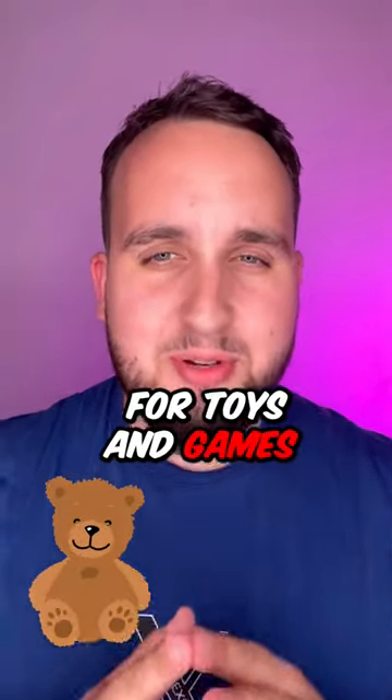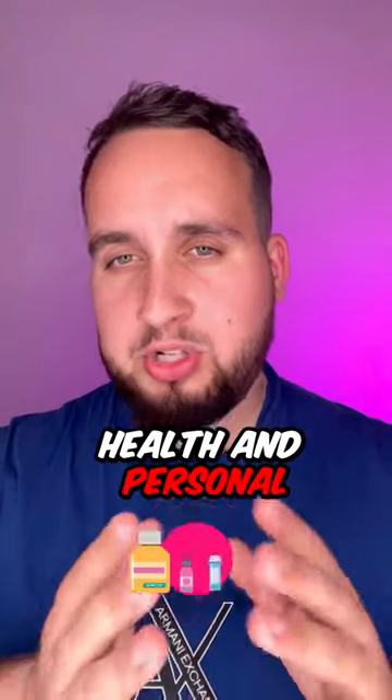NDA Toys for the toys and games category, MX Wholesale for the beauty category, and you can use Pound Wholesale to ungate the health and personal care category.